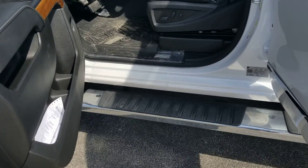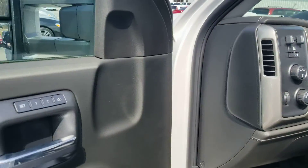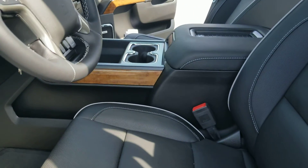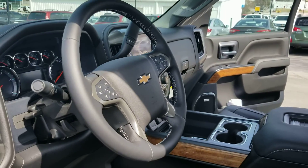It has running boards already. Nice interior. Looks like it has some memory seats there. All weather floor mats already. Bose stereo system.